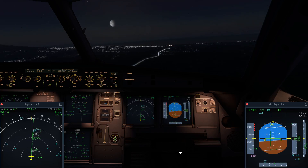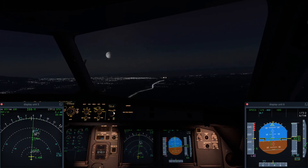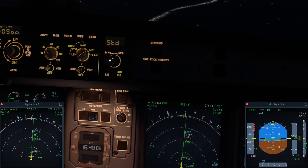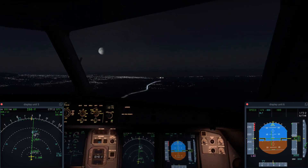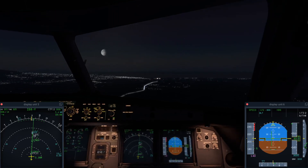Ladies and gentlemen, please sit down and fasten your seatbelts. We have experienced a loss of cabin pressure. Aid is available for all passengers. Ladies and gentlemen, please fasten your passenger seatbelt today.